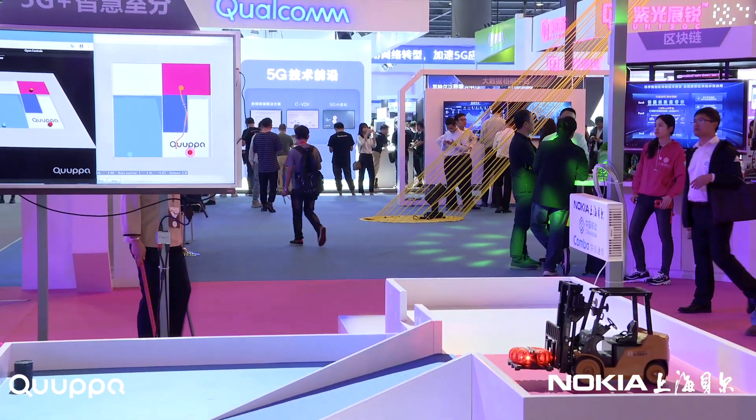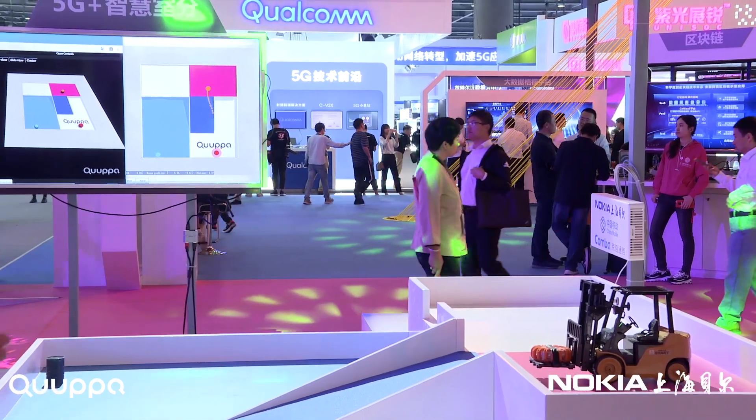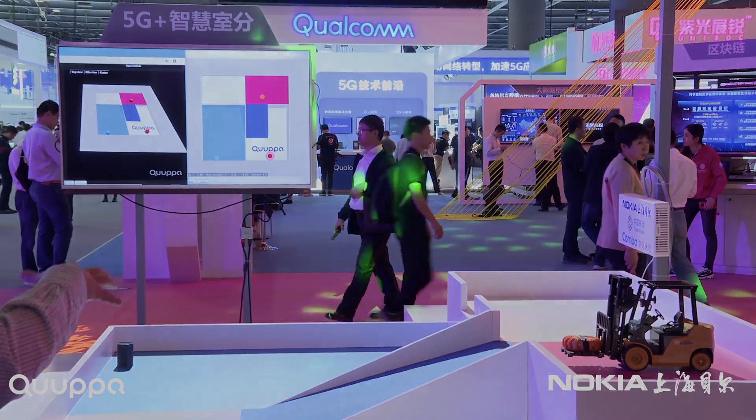This demonstrates the truly centimeter-level accuracy of location provided by this platform.